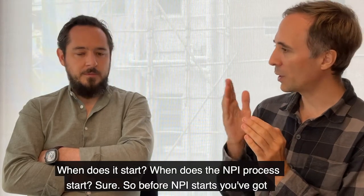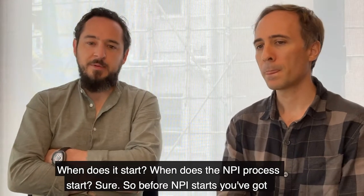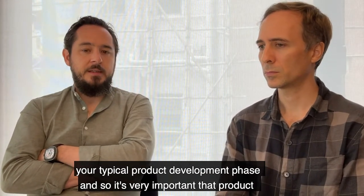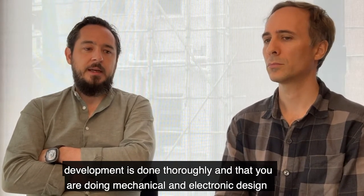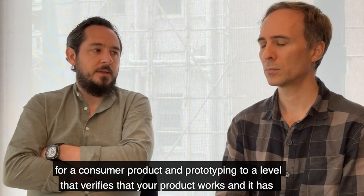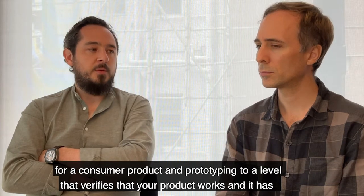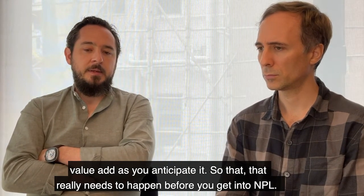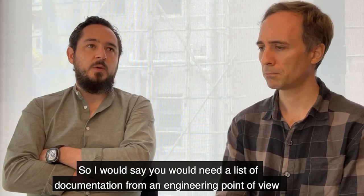When does the NPI process start? Before NPI starts, you have your typical product development phase. It's very important that product development is done thoroughly — doing mechanical and electronic design for a consumer product and prototyping to a level that verifies that your product works and has the value-add you anticipated. That really needs to happen before you get into NPI.